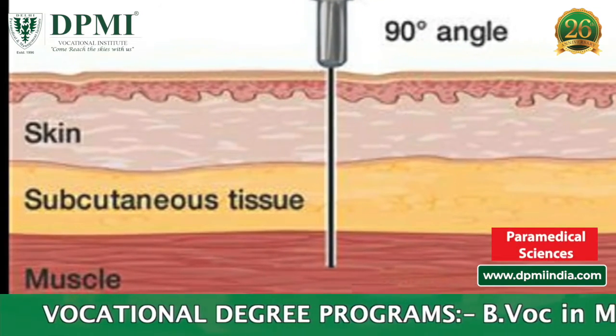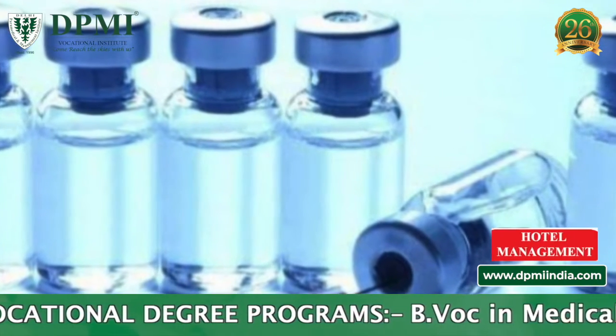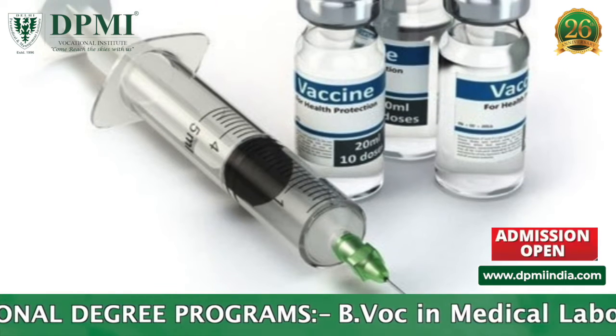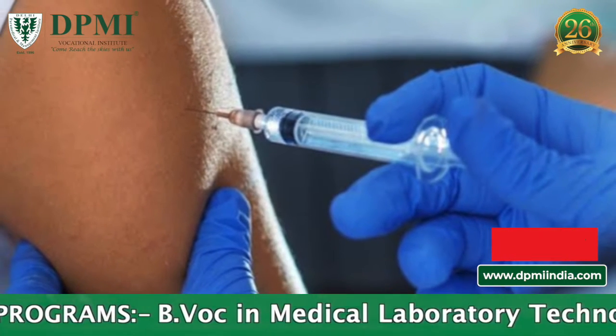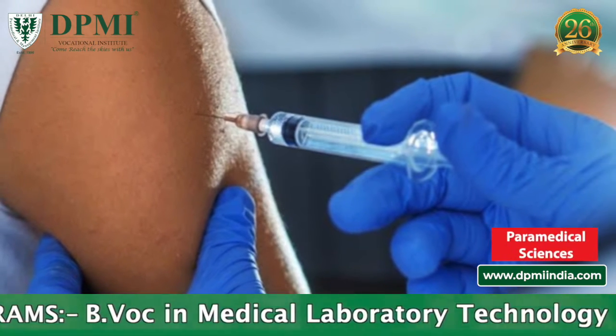Intramuscular injections are a common practice in modern medicine. They're used to deliver drugs and vaccines. In fact, several drugs and almost all injectable vaccines are delivered this way.